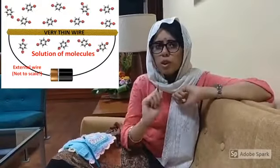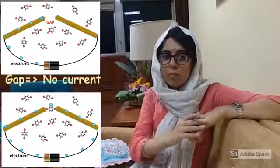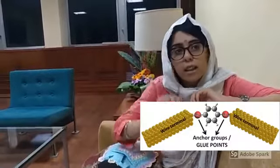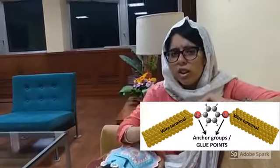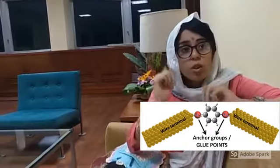You take one thin wire in a solution of molecules and connect it to a battery. Now how do you get two terminals from this wire? You just break it from the middle. A molecule could just dance around and eventually come and sit in the gap and conduct electricity. Each molecule explored in molecular electronics has anchor points that help them bind to the wire. Think of them as glue points — Fevicol ka jod.